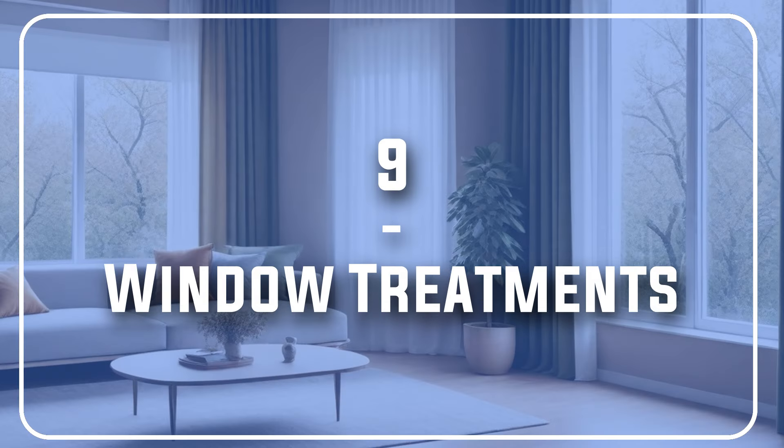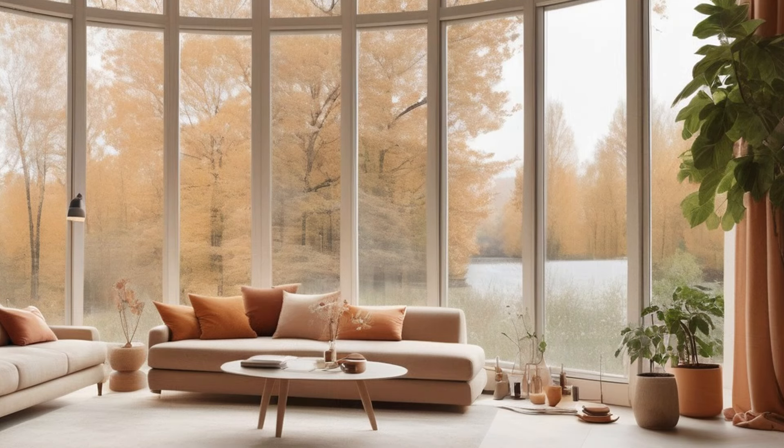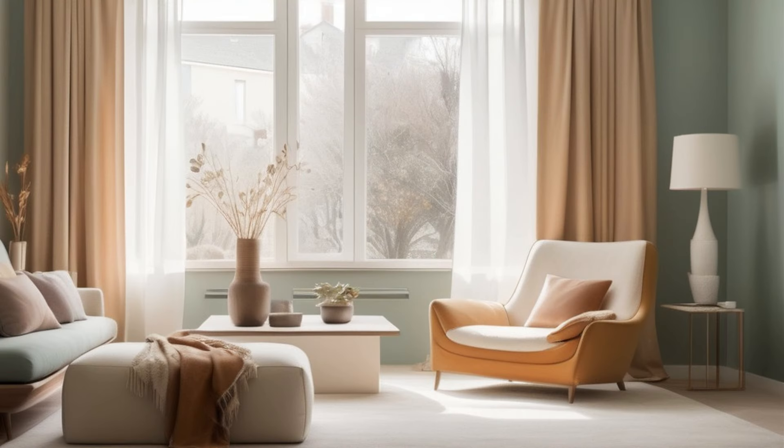Number 9: Window treatments. If you're looking for something that adds a personal vibe to your minimalistic space, consider window dressing — choosing the right materials can elevate the entire space. Natural fibers are your best friend: linen, cotton, and wool all drape beautifully, adding a touch of natural texture that complements the clean lines of minimalism. These materials even offer some light insulation, making the space feel extra cozy.